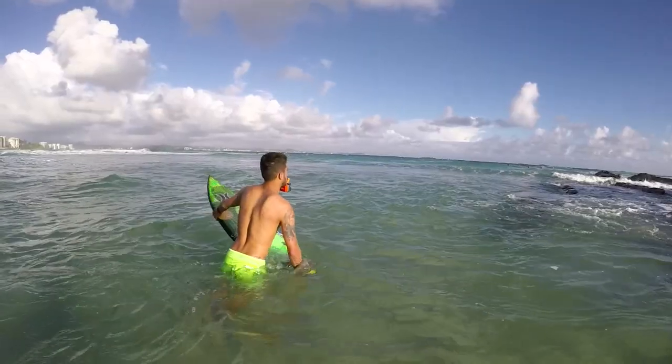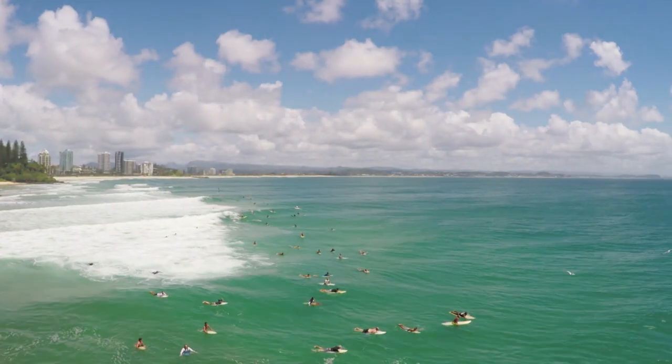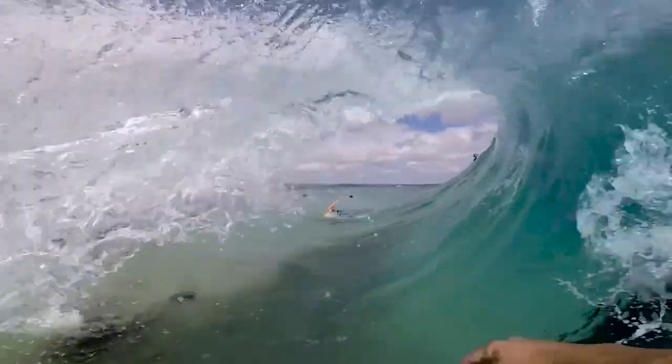We're here at Sniper Rocks today for the Quicksilver Pro. The comp is about to start, so we're just getting ready for it. We need a lot of sand here for the banquette — really good. As we've seen in the last few months, it's been pumping.